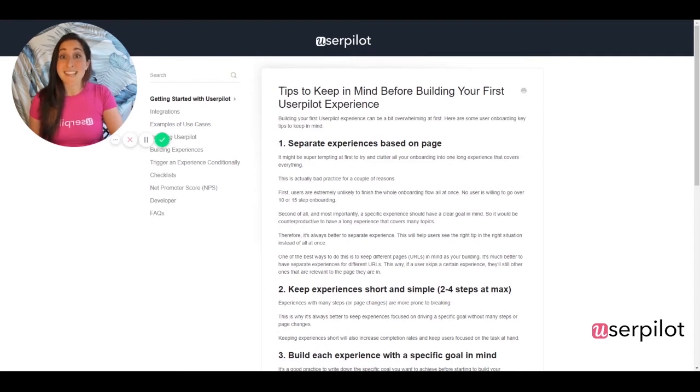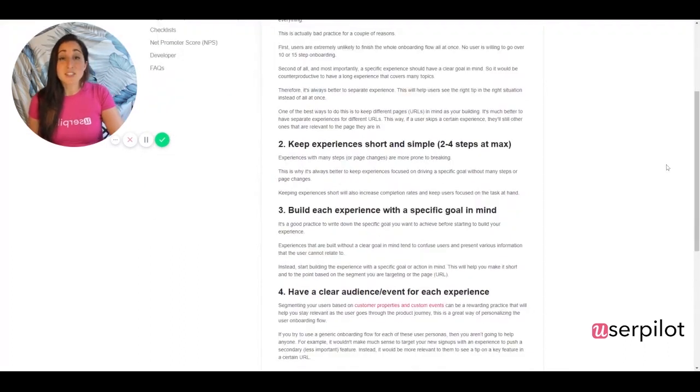Some things to keep in mind: definitely build experiences based on each page and each view. Making experiences with a lot of page changes only complicates things for your user and for yourself. Keep experiences short and simple.